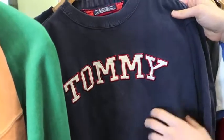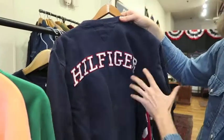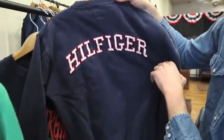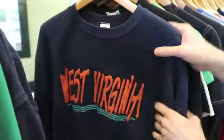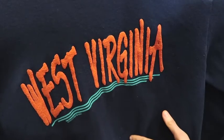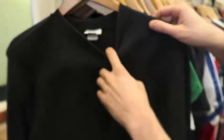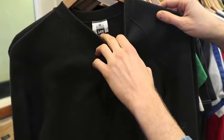Next up, just a classic Tommy Hilfiger crew neck — 'Tommy' on the front and 'Hilfiger' on the backside. That's a good-looking sweatshirt. Next up, for all the locals, we got a West Virginia — probably a tourism sweatshirt of some sort. It was done by Birdlegs, it's dated '92, and the tag matches the era. Nothing on the backside — it's a nice West Virginia piece, a simple medium Lee mid-weight sweatshirt, made in USA.